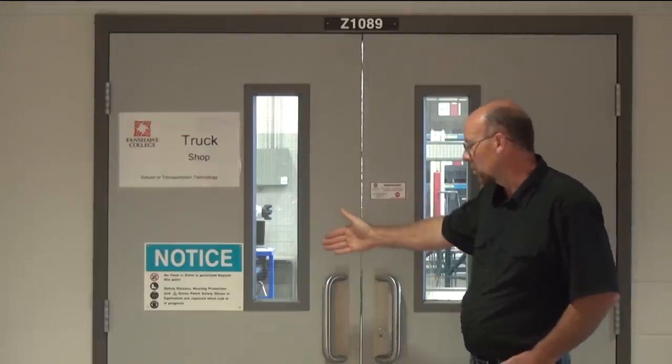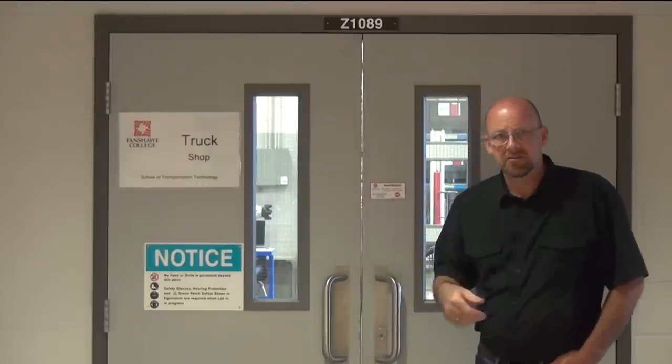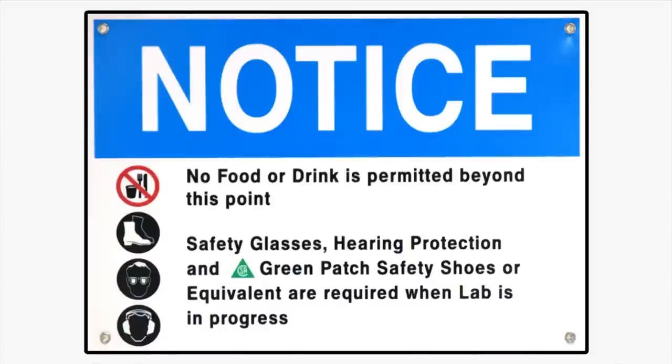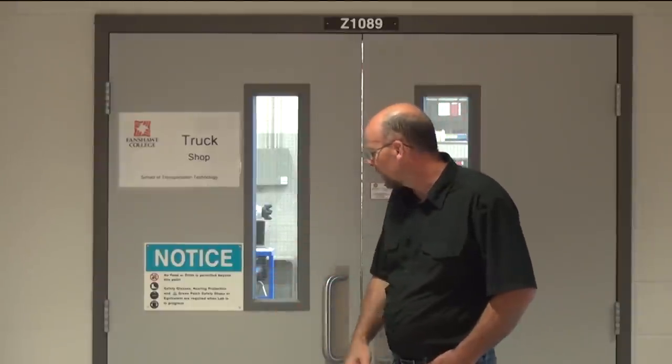You can see on the truck shop door there is a notice based on PPEs or personal protective equipment that we need to adhere to when we're navigating through the truck shop into the different lab areas. No food or drink is permitted beyond this point. Safety glasses are mandatory.